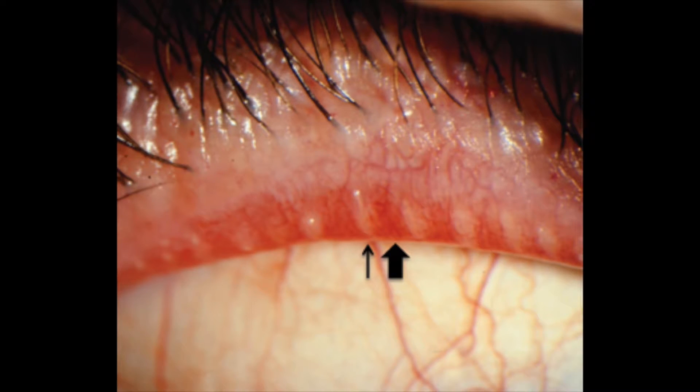The meibomian oil layer is also affected with aging. The eyelid and face can develop dilated blood vessels. Especially in rosacea, these dilated vessels can affect the production of oil from the oil glands in our lids. This lack of oil on the surface of the tears means that the tear film breaks down too quickly.